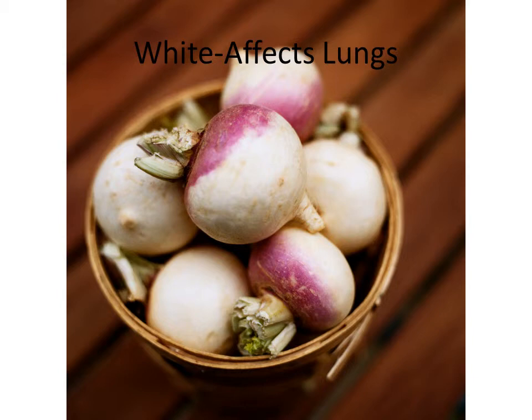Our final color today is the color white, which has a tendency to affect the lungs. White being pungent or spicy, generally speaking. Things like a turnip, an onion, cauliflower, or horseradish each have the propensity to act upon the activities within the lungs, the bronchiae, and the oxygen and carbon dioxide exchange that happens between the lungs, skin, and the environment in which our human body lives and breathes and thrives.